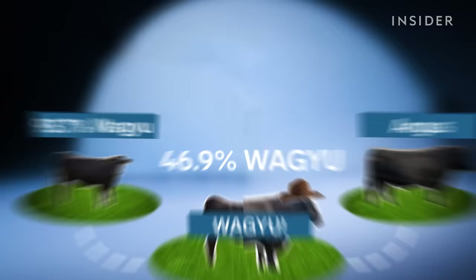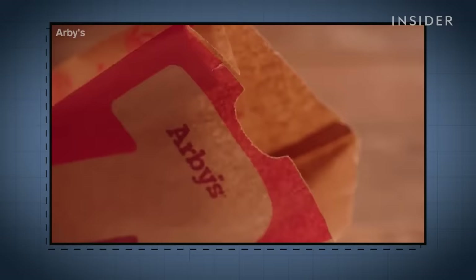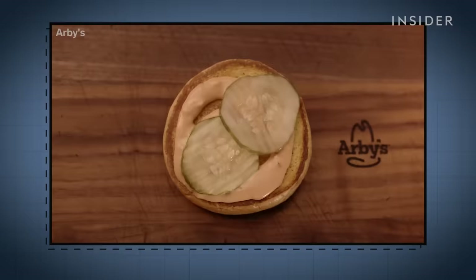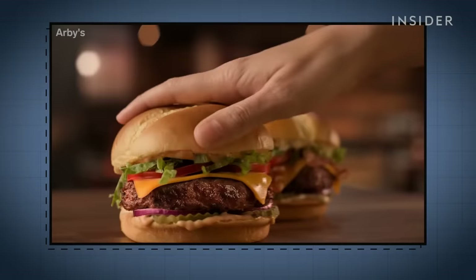The USDA isn't responsible for what goes on at restaurants, so they can more easily get away with listing something as Wagyu on a menu when it might not be up to snuff. Take this commercial for Arby's Wagyu Burger — in the fine print, you'll see it contains only 51% American Wagyu.